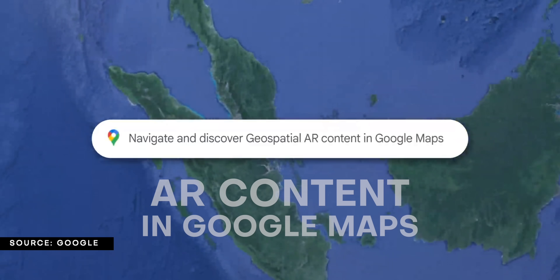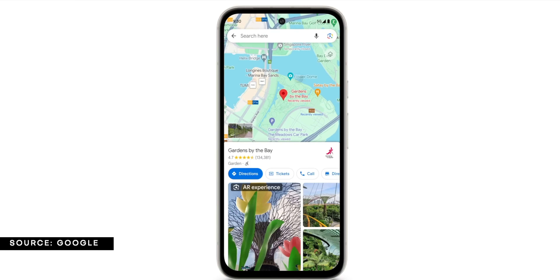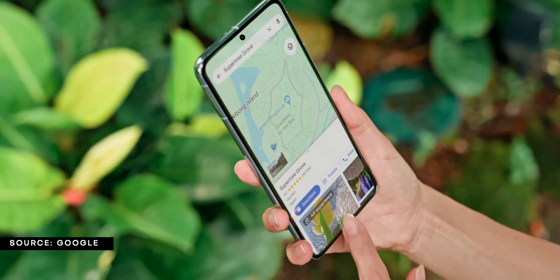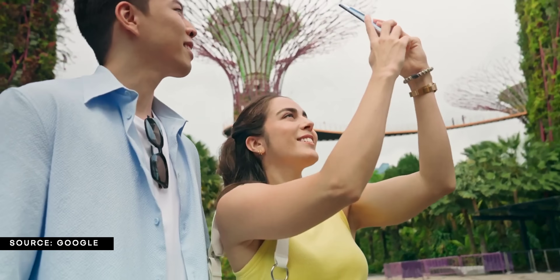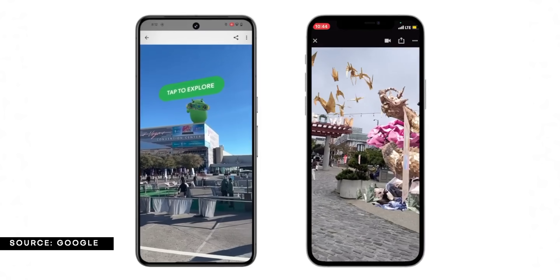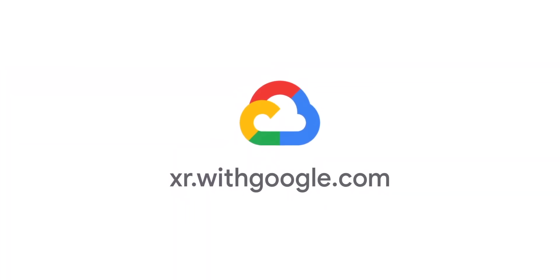One update will allow you to utilize geospatial augmented reality content from within Google Maps using Street View and Lens. This will create a more immersive experience for when you want to check out and learn more about a location, whether you're physically there or not. You'll also be able to share that AR experience with others using a link or QR code. This will really get the ball rolling for the XR, or extended reality, platform that Google is teaming up with both Qualcomm and Samsung to build.